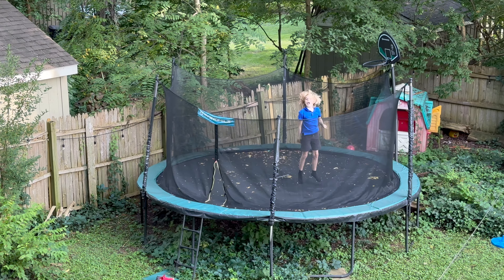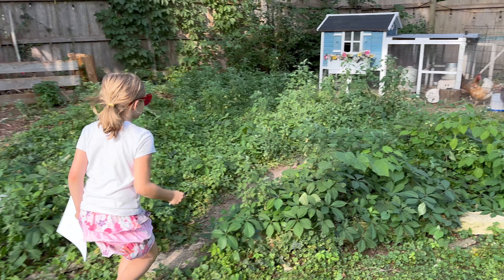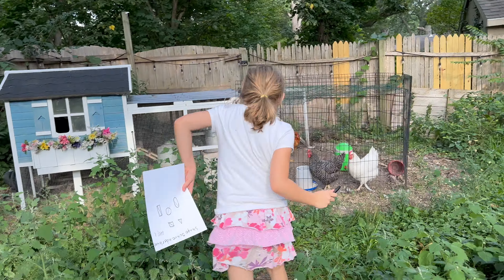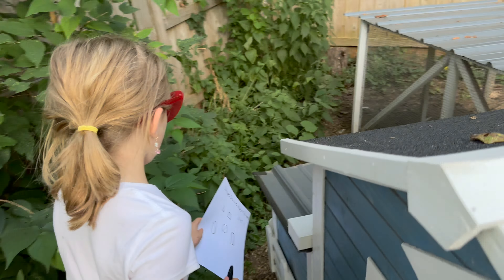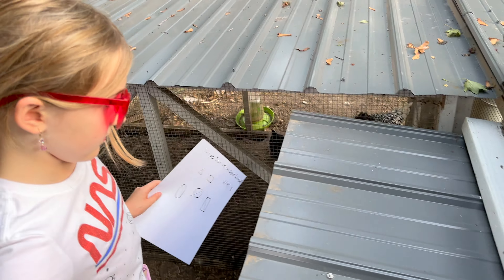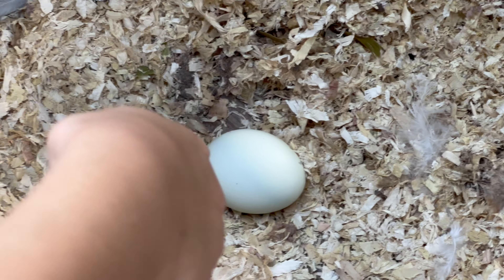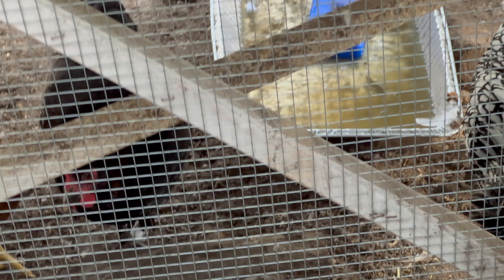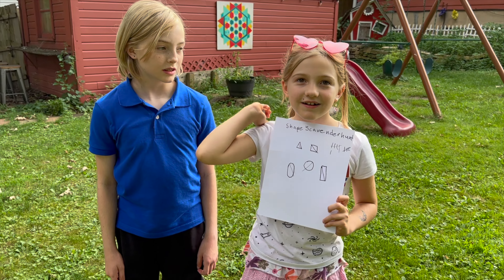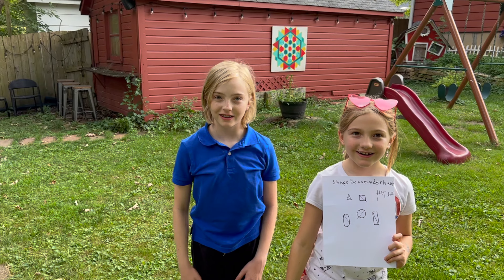Whoa! Yeah! Look, an oval! So cool! Now it's time for your shapes scavenger hunt. Go explore! Go to the car! Go to the car! Thank you.